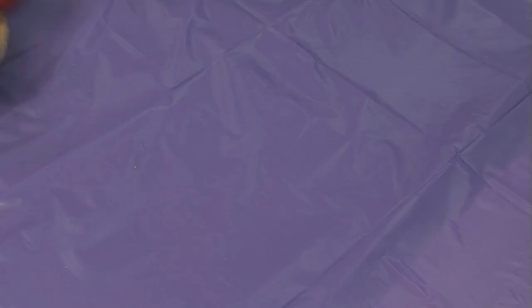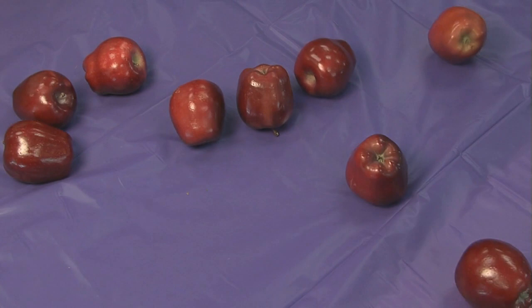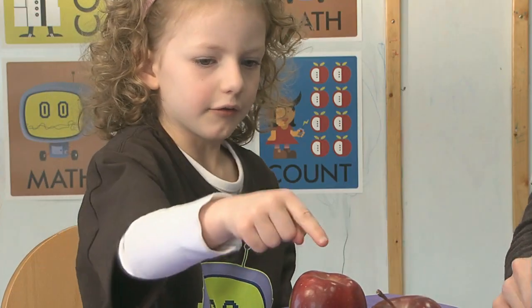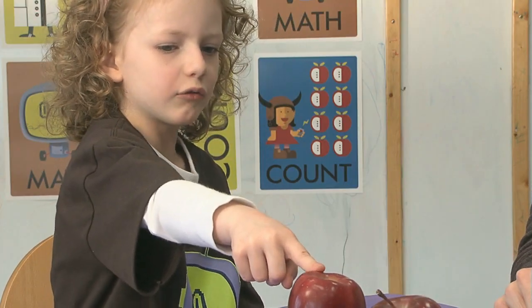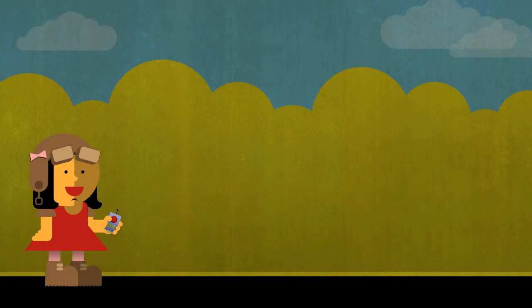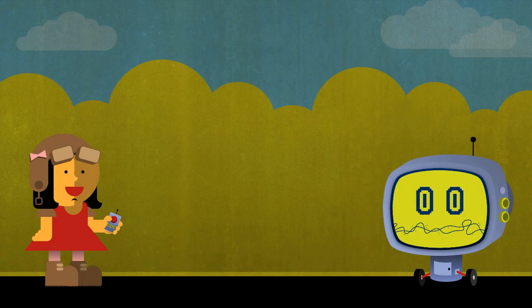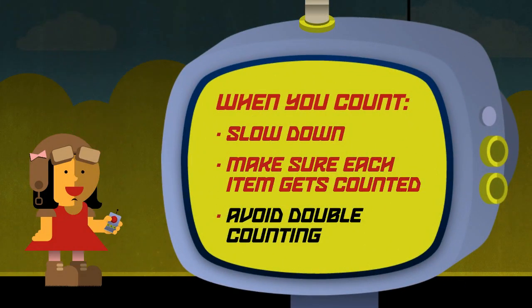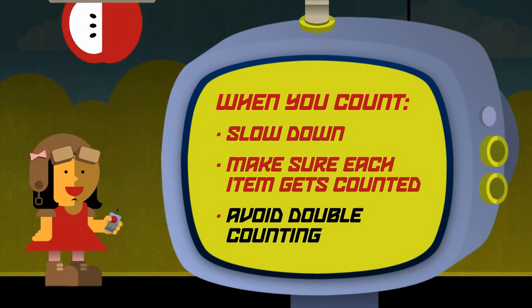I can do that. Whoops, they went all over. One, two, three, four, five. You counted that one already. Really? Four, five, six, seven, eight, nine, ten. You're going too fast — you counted this one twice. No, slow down. Slow down your counting and make sure each apple gets counted once and only once.